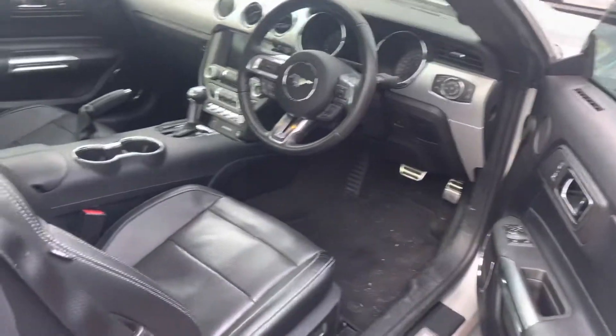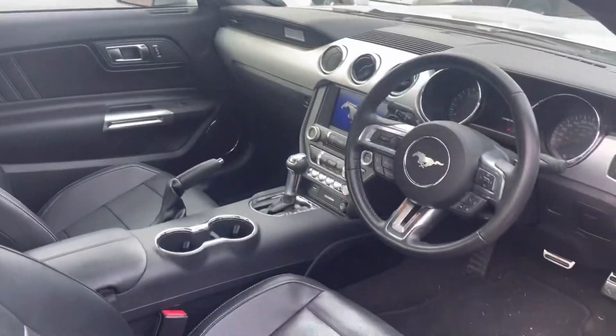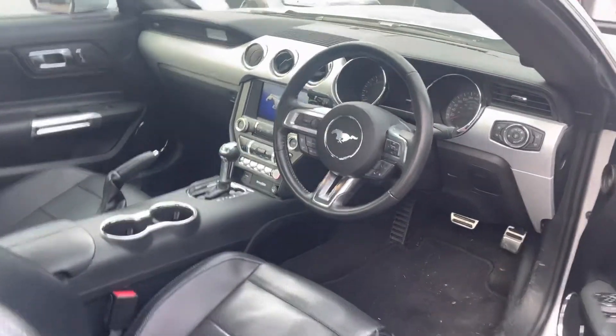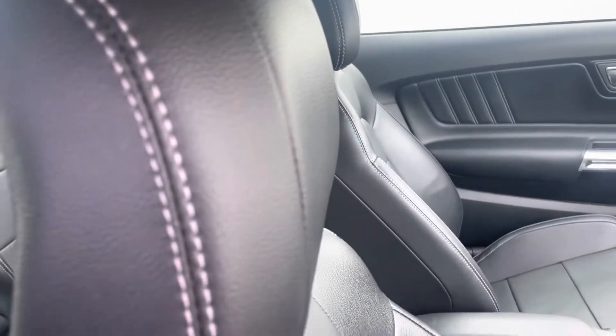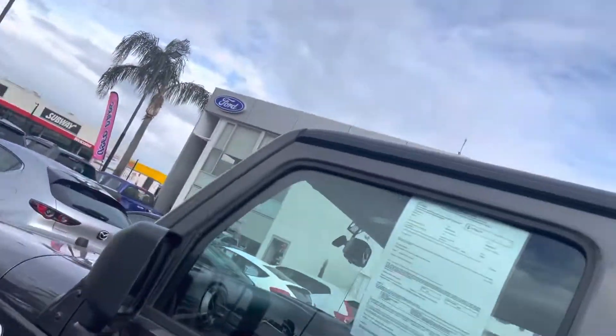Just coming into the car here, as you can see it's very immaculate — just traded as well, which is great. The leather's in very good condition. Obviously we'll start up the car for you.